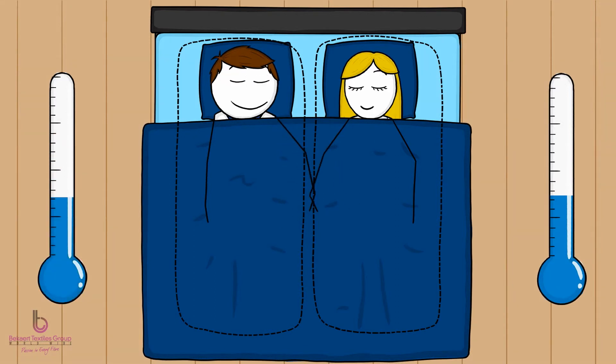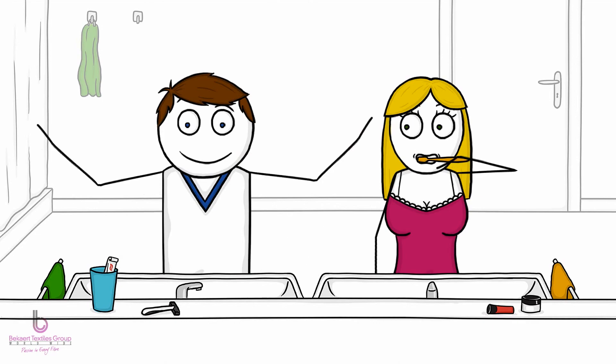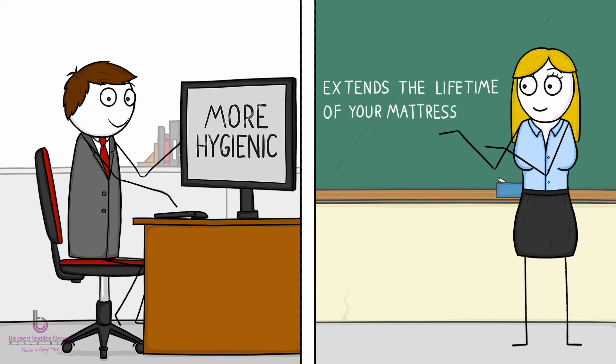It improves the quality of your sleep all night, every night. In the morning, you feel better rested, more energetic, and ready for the day. And to top it all off, sleeping dry is more hygienic and extends the lifetime of your mattress.